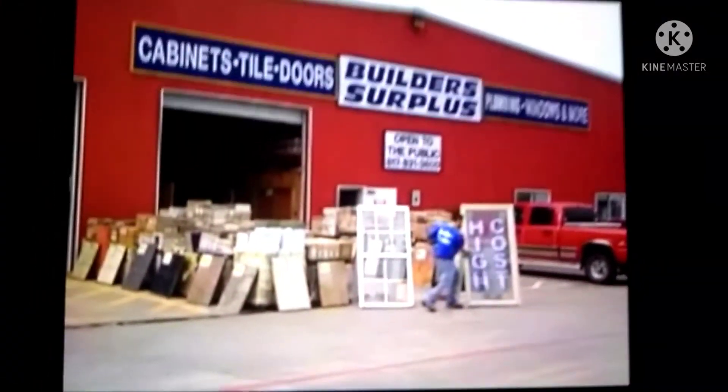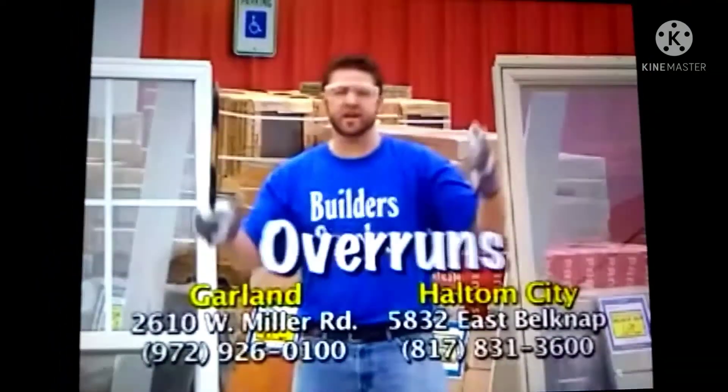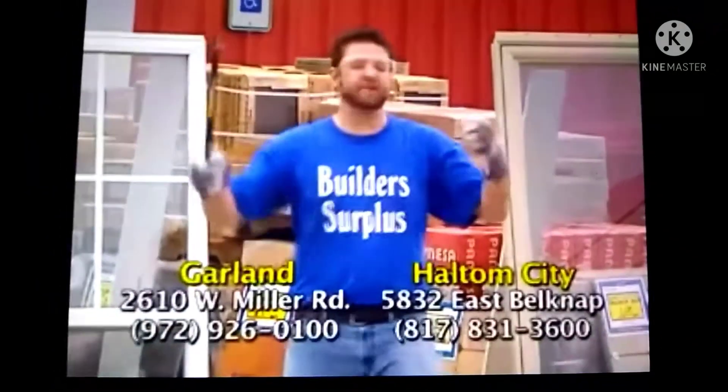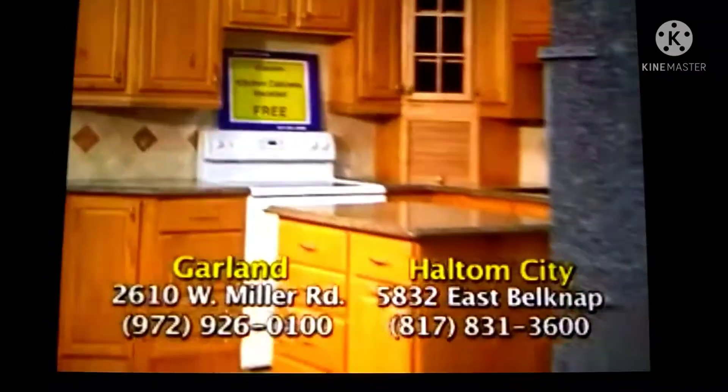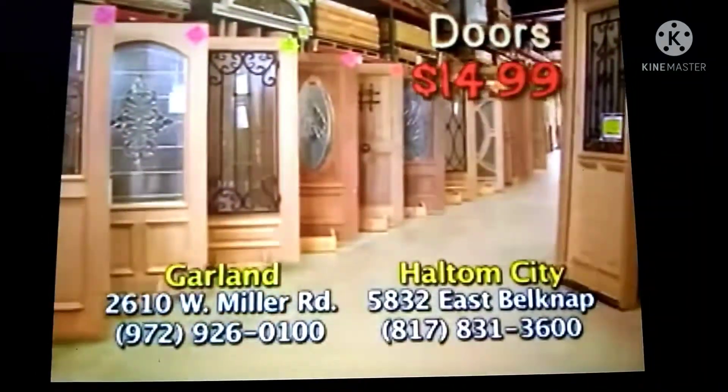Build-A-Surplus is shattering the high cost of building products with discontinued overruns and overstocked products — savings of 40 to 60%. Nobody beats our prices. Ceramic tile, 29 cents. Laminate flooring, 99 cents. Doors starting at $14.99.